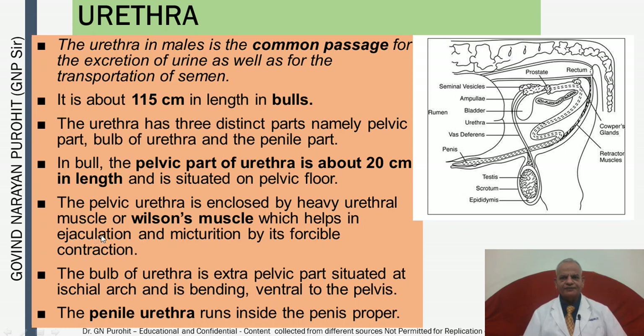The urethra is the common passage for excretion of urine and transport of semen, measuring about 115 cm in length in bulls. It has three distinct parts: the pelvic part, the bulb of the urethra situated at the ischial arch bending ventral to the pelvis, and the penile part running inside the penis. The pelvic urethra is enclosed by the urethral muscle, also known as Wilson's muscle, which aids ejaculation and micturition by forcible contraction.